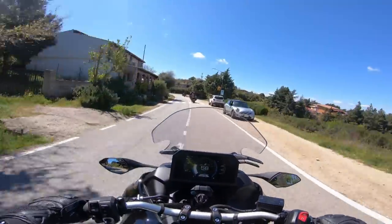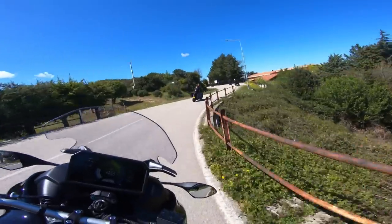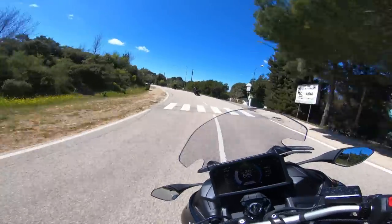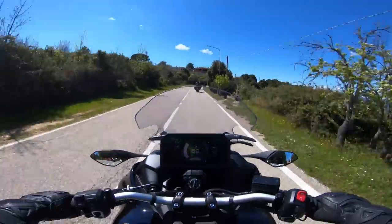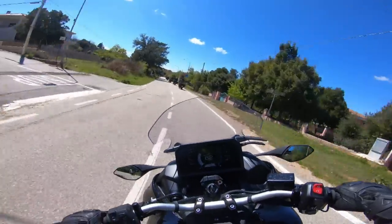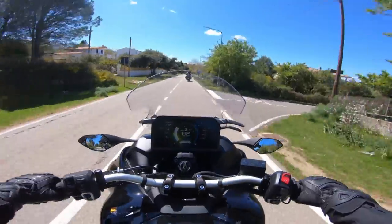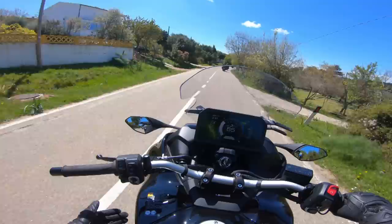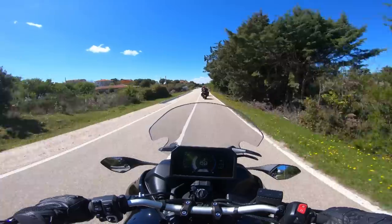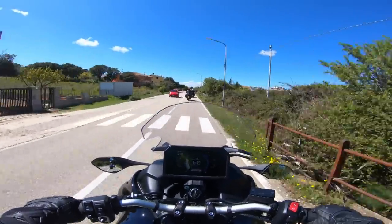Jetzt will ich euch mal so ein bisschen erzählen, wie sich das eigentlich hier anfühlt auf der Yamaha Niken GT – Niken, nicht Niken. Es gibt übrigens keine automatische Blinkerrückstellung, was ihr an meinem Vordermann seht. Der blinkt schon eine halbe Stunde. Wie fährt es sich? Wer noch nie auf einer Niken gefahren ist, wird – wenn er die ersten Meter fährt – erstaunt feststellen, dass man nichts sieht von dem ganzen Gewese da vorne, von den zwei Rädern. Man sieht es einfach nicht. Und zum Zweiten fühlt es sich auch sehr ähnlich an – man ist geneigt zu sagen, es fühlt sich genauso an. Das stimmt aber nicht ganz.